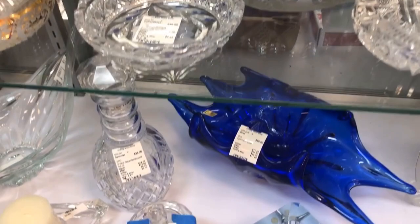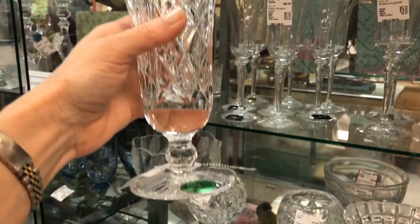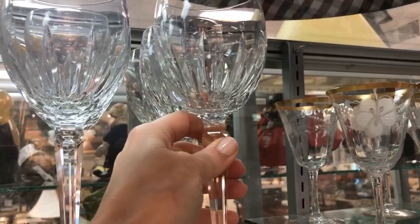Rose bowls are one of my favorites — you can do so much with those. A little honey pot or jam jar that looks to be very old European. This is an interesting piece — I didn't really know about Heritage Irish Crystal so I had to research it. It's actually made in Waterford by former Waterford design and master cutters. That looks like the Winwood pattern from Waterford Crystal — for six pieces with boxes, $120. Wow, that's a really good deal.